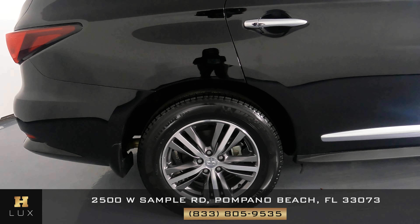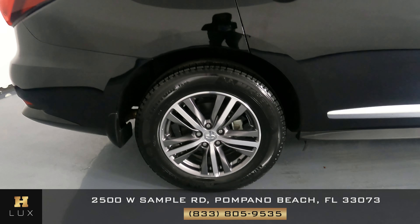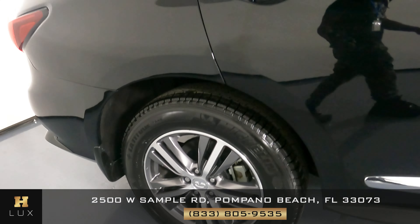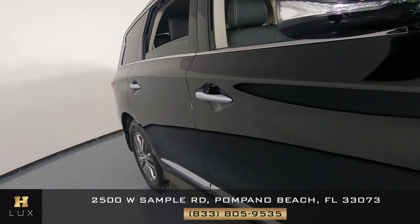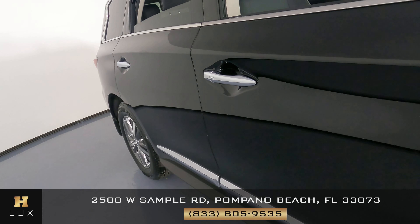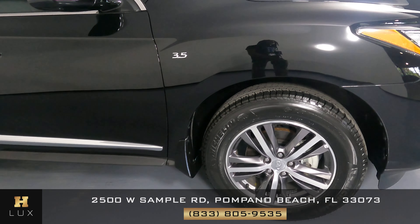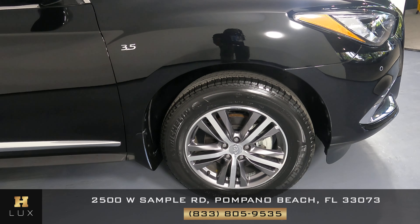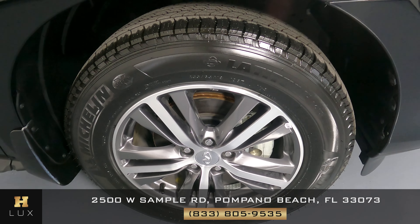Checking out the passenger quarter panel now — this is in perfect condition. I'm not seeing any dents or wear and tear, no scratches. Perfect. Door handles are good. Everything's in perfect condition. Let's have a look at the last fender and wheel — just like the rest of the car, perfect condition. I'm not seeing any damage on here at all. The wheel is good, not one curb rash, no scratches.